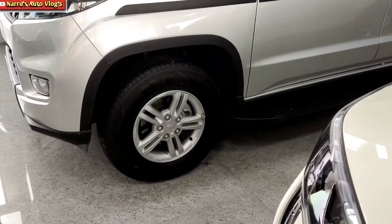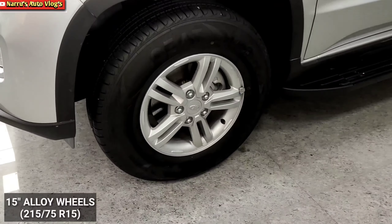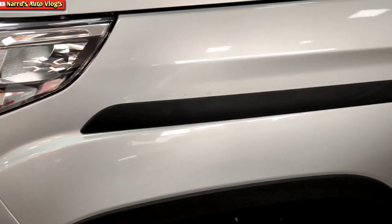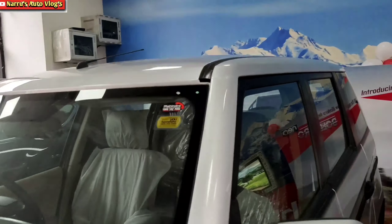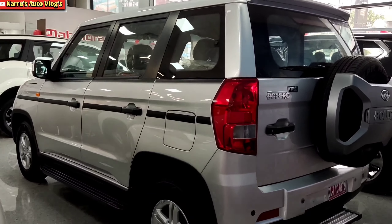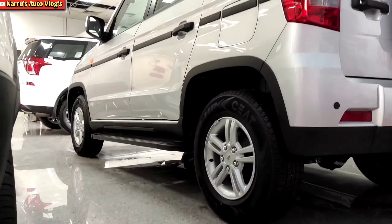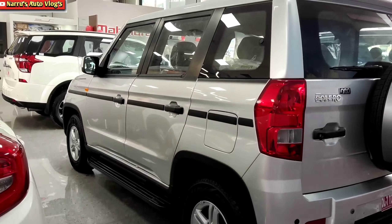For the Bolero Neo's side profile, 15-inch alloy wheels are provided with wheel size 215x75x15. The fender has a turn indicator. A distinguishing feature is a black color strip that resembles the original Bolero. The grab handle is also in black color. The ORVMs are in body color dual tone. There is a roof-mounted front-side antenna but no roof rail. The B-pillar and C-pillar are fully blacked out, and a foot rest is provided at the bottom. Front disc and rear drum brakes are fitted.